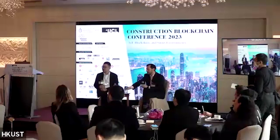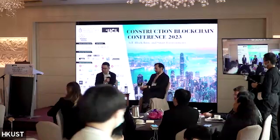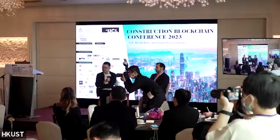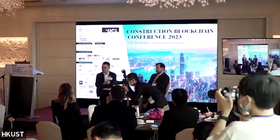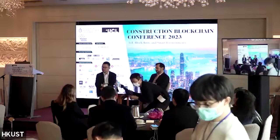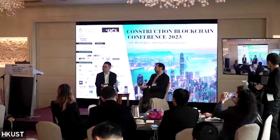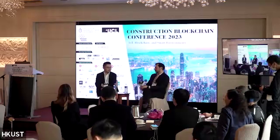Professor Wilson Lu from Hong Kong University. Instead of asking a broad question — why is blockchain difficult to implement in the construction industry — I'm thinking to link that difficulty with the industry's characteristics, for example, the project-based organization and the fragmentation of the industry. I wonder if the two speakers have thoughts about those characteristics and their link to blockchain implementation.